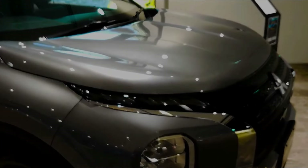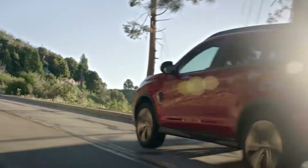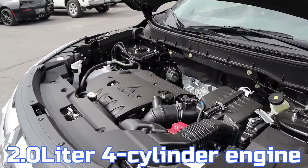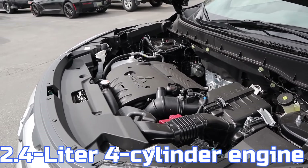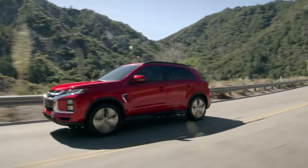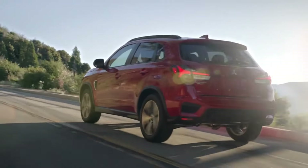Number 4: The Mitsubishi Outlander. Starting at $23,660, the Outlander is an attractive SUV but may fall short in fuel efficiency and performance. It offers two engine options: a 2.0-liter four-cylinder with 148 horsepower and a 2.4-liter four-cylinder with 168 horsepower, both paired with a CVT transmission. However, the CVT struggles to enhance the driving experience, delivering uneven performance, rough idling, and sluggish acceleration.